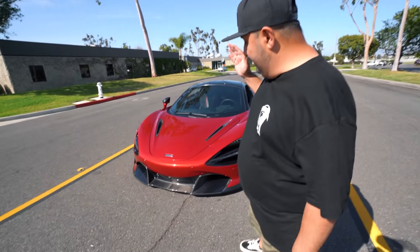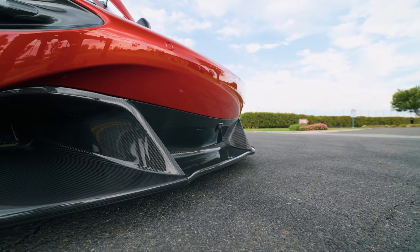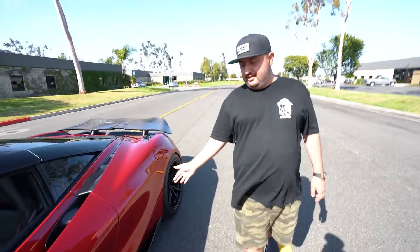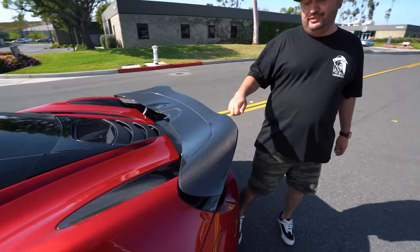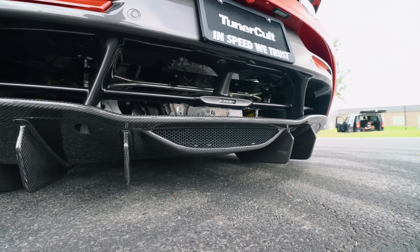Let's start with the exterior of this car, because this is probably the most aerodynamic supercar ever made, and we enhanced the aerodynamics with a full Vorsteiner carbon aero kit. This front lip here is completely replaced — it's a Vorsteiner carbon front lip — and we also have the Vorsteiner side skirts, as well as the carbon spoiler which is completely hollow carbon, totally reducing the weight of the car. Down below we have the full carbon diffuser.